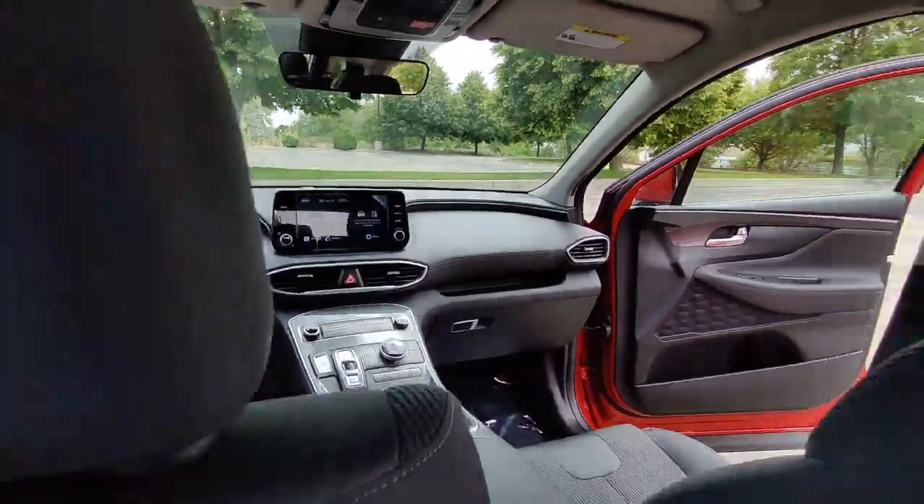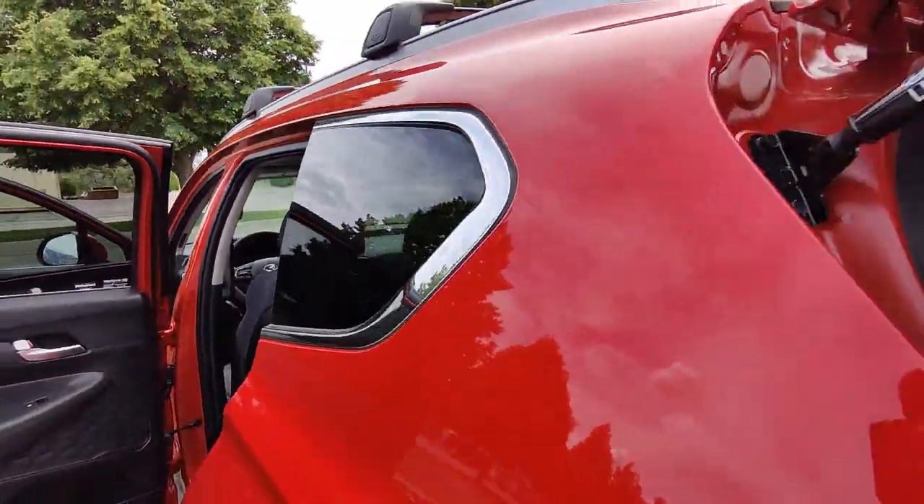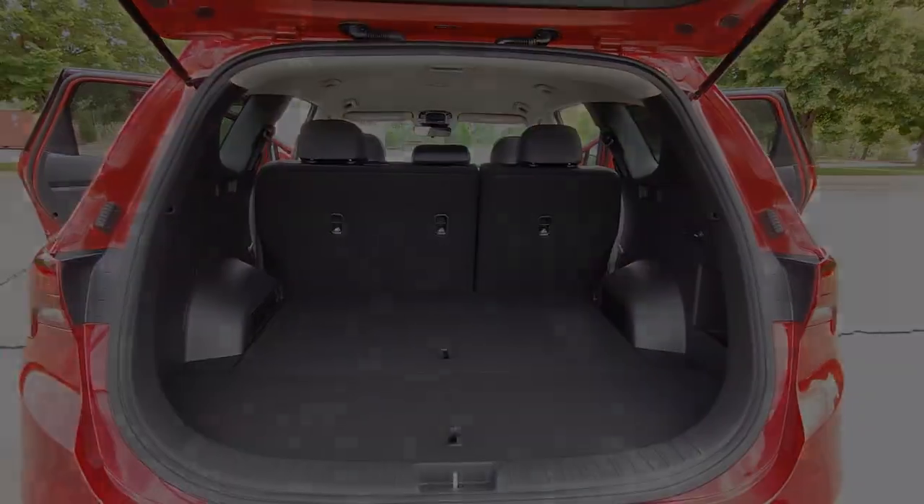Get the comfort features and style you deserve. This Santa Fe is waiting to take you places. Our team will give you an outstanding time.